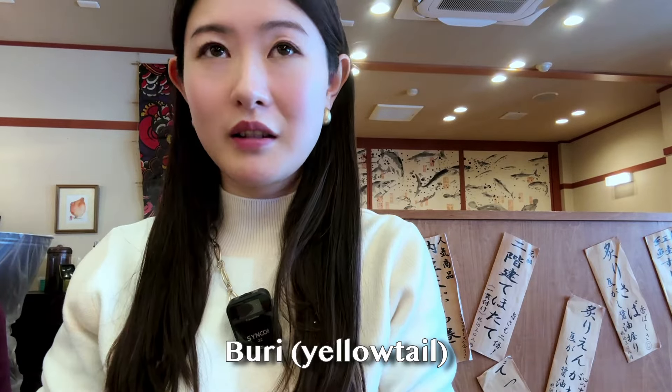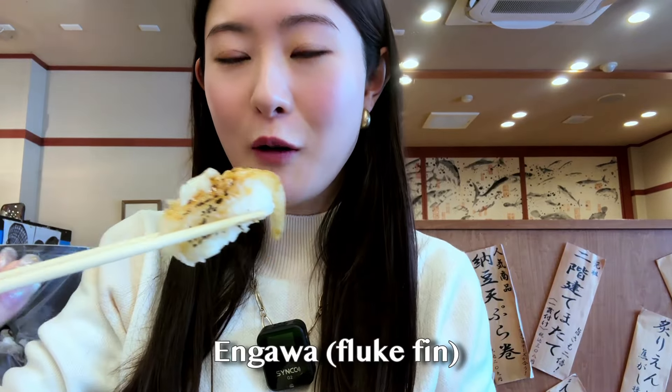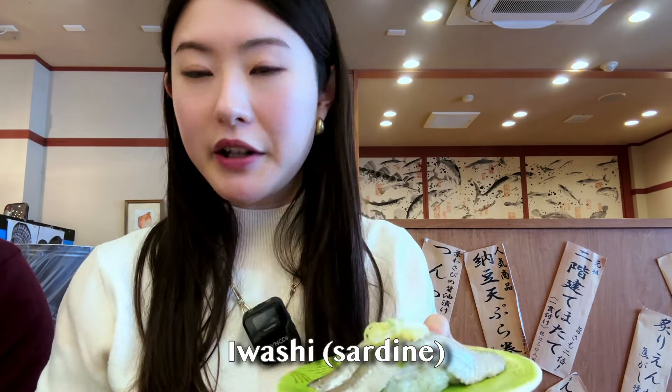I'm gonna go for the buri — yellowtail. That is super fresh and oh my god, the meat is so thick. And this is the Engawa fluke fin — I'm not exaggerating, but this literally melts in your mouth. And look at this flat fish soup that I got — it's massive. Very good broth. That one earlier was Nishin, and this one is Iwashi — sardine. And as usual, I got everything without wasabi.